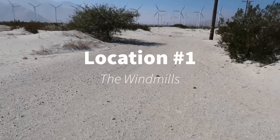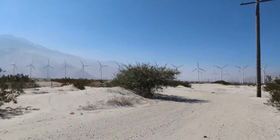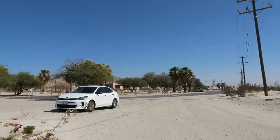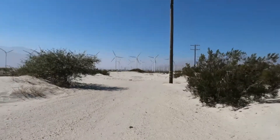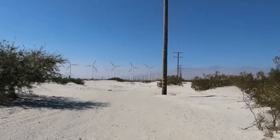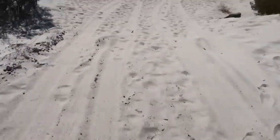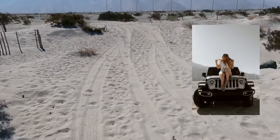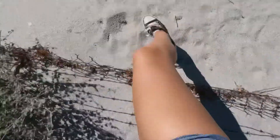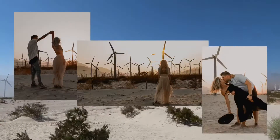The first location I absolutely love shooting at is the windmills. It's at the Amtrak station — no idea if the train actually runs — but you pull in, come up this path, and there's actually a way to get a lot closer to the windmills. I'm pretty sure it's not trespassing. It's literally all sand. I'll insert pictures of a photo shoot I did here — this is where I did the Jeep photo shoot. The sun sets right over there, right behind the mountain.